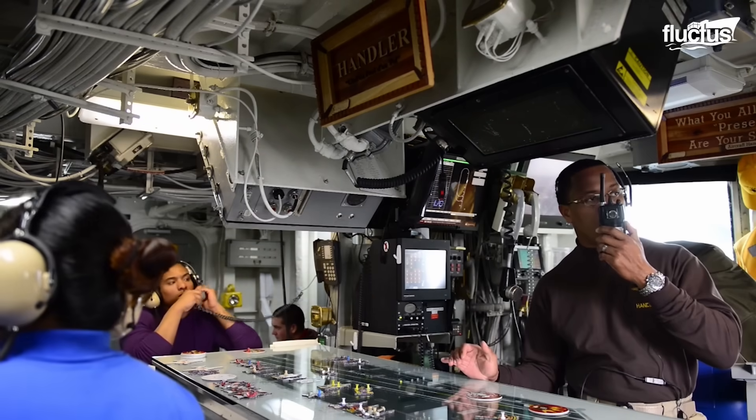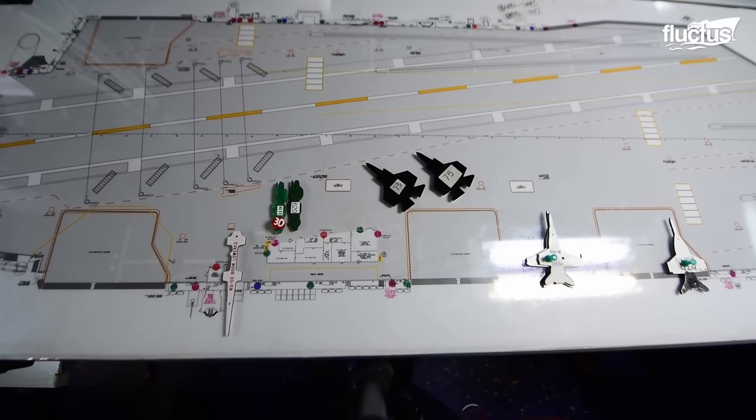Besides this, each aircraft carrier's Ouija board controls every movement on board.